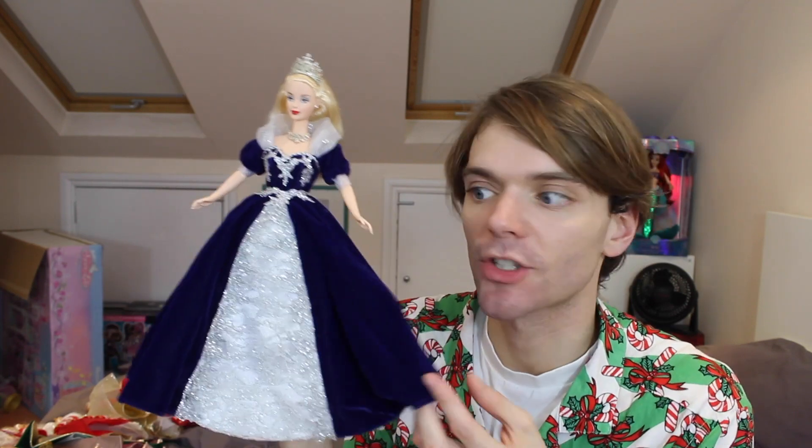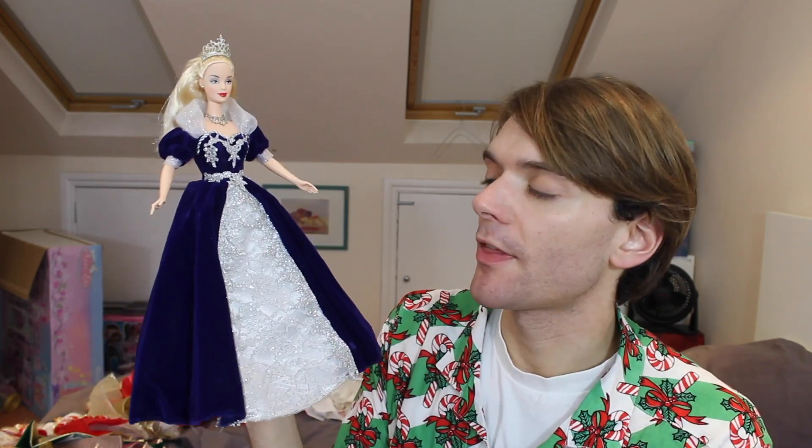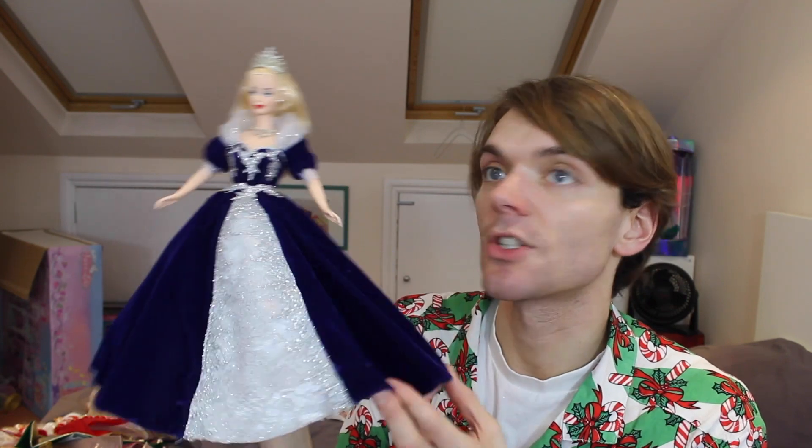This is the Millennium Princess holiday Barbie. As you can tell — the velvet. I love the velvet; I think it has great movement and makes the colours look so rich. I think this one's really cute. I love the little lacy moments, I love her crown. I think the colours — the dark purple-y blue and the silver — are just such a good mix. She's very classic.